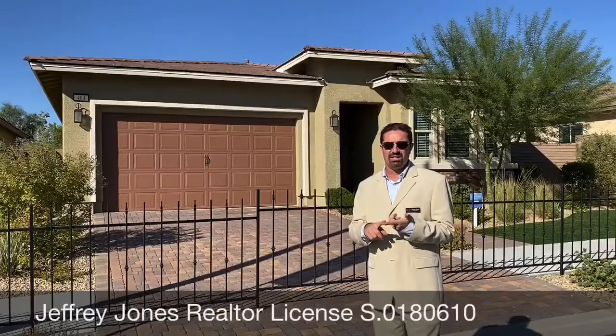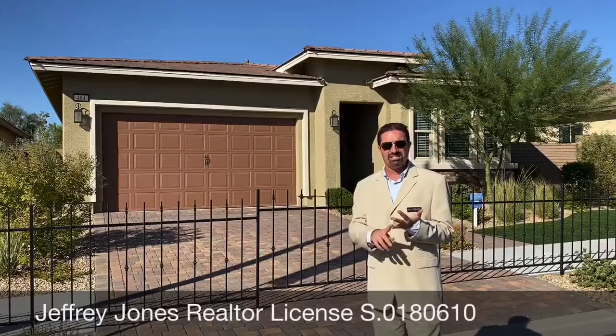Hi, Jeffrey Jones, Las Vegas Realtor, taking you on another sneak peek of a Lennar model home. All the details for this model, including the Heritage Community, which is a 55-plus community we're in now, will be in the descriptions below, including the floor plans, builder promotions, and standing inventory. Let's go ahead and take a look inside.